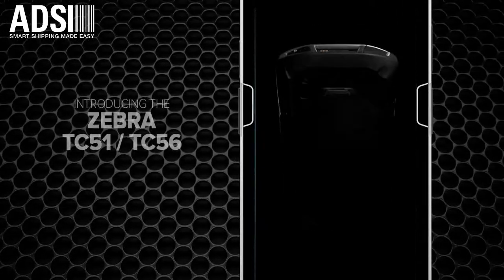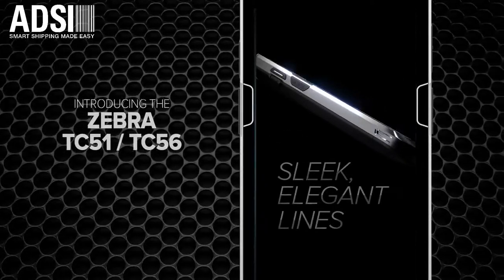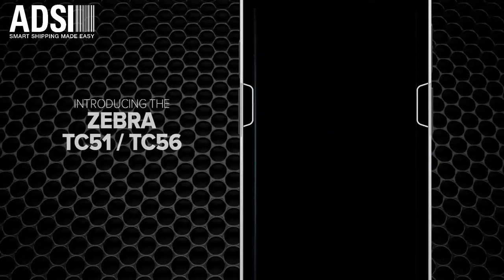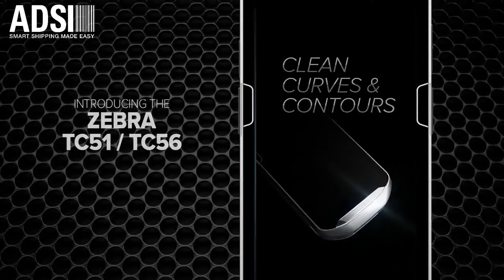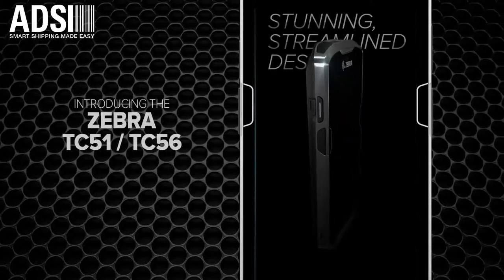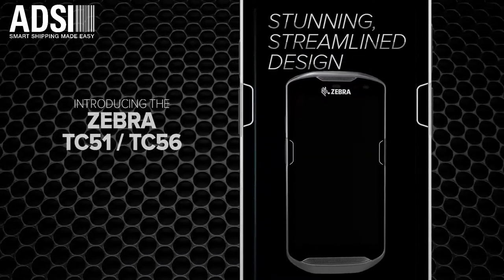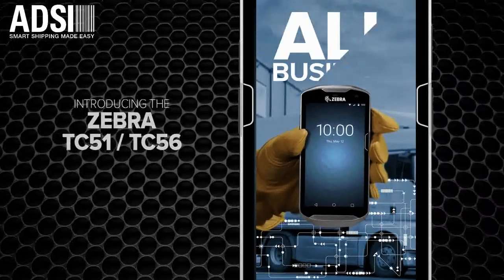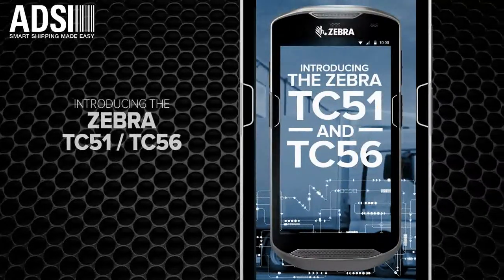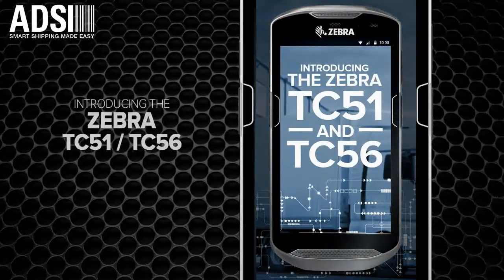Introducing this year's latest technological marvel. Sleek, elegant lines. Clean curves and contours. A stunning, streamlined design. But when it comes to performance, this device is all business. Introducing the Zebra TC51 and TC56 Touch Computer.